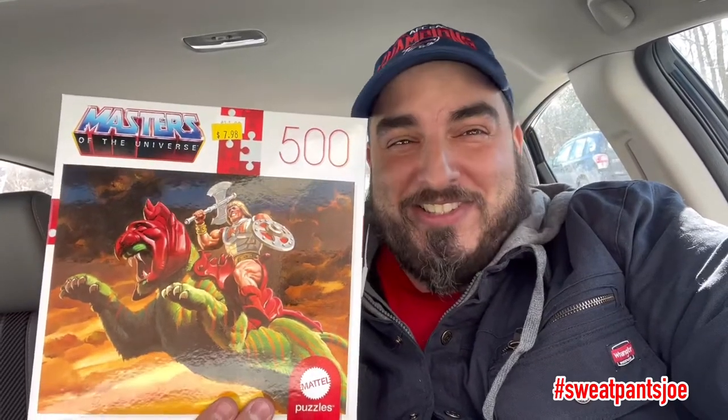My wife likes to do puzzles, so I'm like, look, I got some puzzles. And I also got the Eternia Minis. I was kind of regretting not getting these while they were in the store. They were clearanced down to $12.98, so that's pretty dope. I made sure I got these.